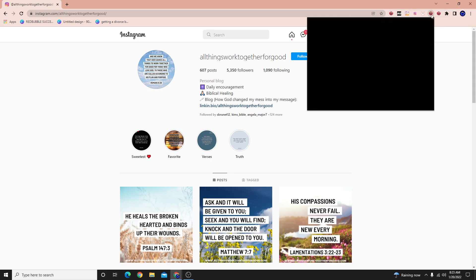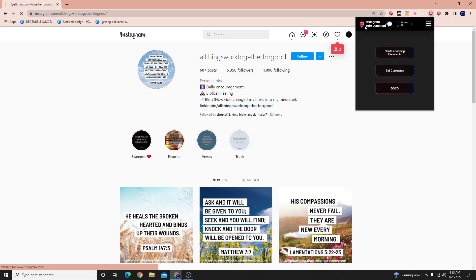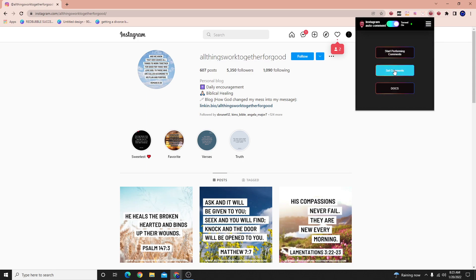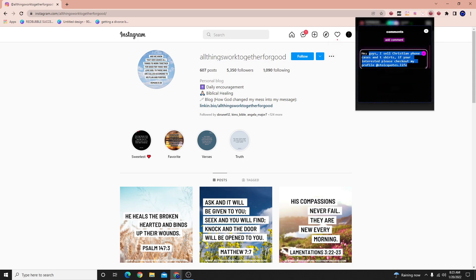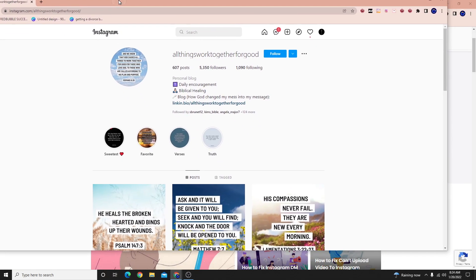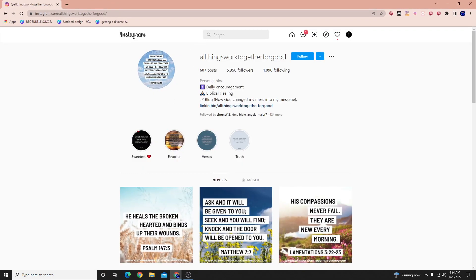Now let me show the comment automator. You have an on/off switch on top, your same settings, your comment quantity — let's say 15 comments — your minimum and maximum delay timing, and then your comments that you can set. Here is a comment I set: 'Hey guys, I sell Christian T-shirts, phone cases, check out my profile.' Just like InstaZood, when you want to write comments on people's profiles, this will do it for you. You find people to comment on by pulling up a hashtag.